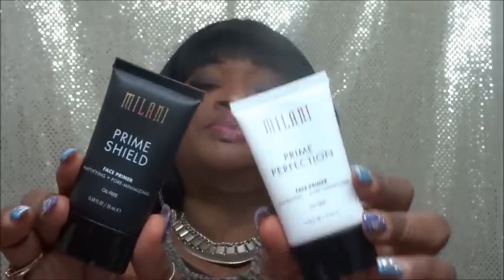Sticking with primers — I got two primers. I got a Pore Minimizing one, and then I got the Milani Prime Shield Cold Face Primer which is Mattifying and Pore Minimizing. So I got both of them — one is hydrating and one is mattifying.